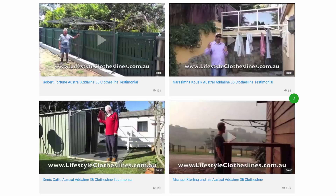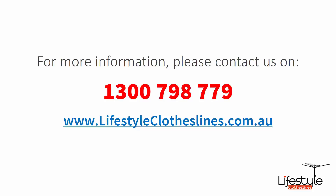You can also find a big selection of customer videos on Lifestyle Clotheslines. These are great for checking out to see what other people are saying about products and whether they're going to be a fit for your home or situation. If you have any questions about clothesline products or installation in your area, please feel free to contact us today on 1300 798 779 or visit us online at lifestyleclotheslines.com.au.